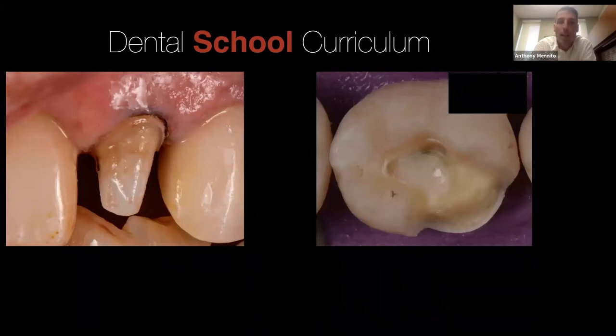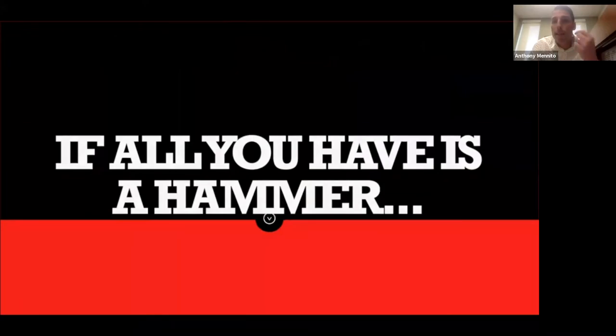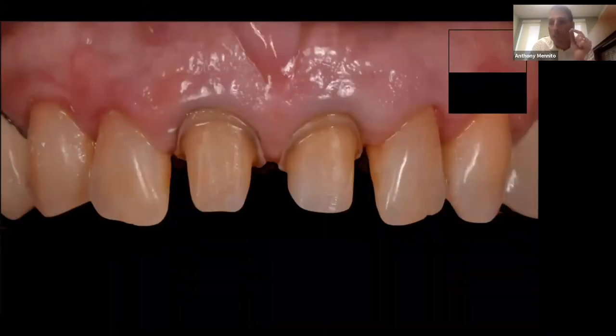When I step back and look at our fixed pros curriculum, we spend three semesters talking about crown preps, but only about two-thirds of a semester on partial coverage. We shouldn't be surprised when the first thought that comes to a student's or dentist's mind for an indirect restoration is a crown, because that's what we teach the most. If all you have is a hammer, everything looks like a nail. We need to increase the number of tools in our toolbox. Yes, we can always do crowns — they're some of the simplest restorations — but they're also the most destructive.